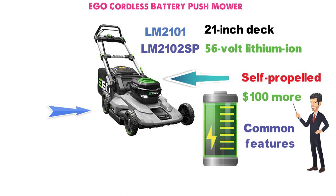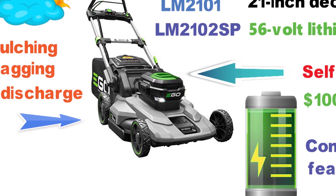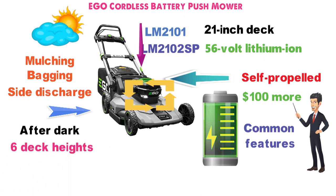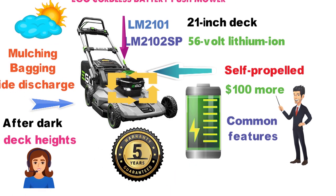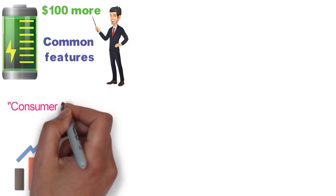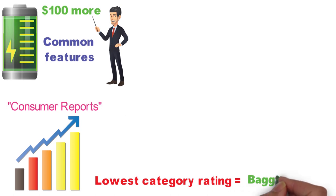The EGO 21-inch handles side discharge, bagging, and mulching. It is designed for use in all weather and even features LED headlights for mowing in heavily shaded areas or after dark. There are six deck heights to pick from and adjustments are made with a single lever. EGO backs the quality of their mowers with a five-year limited warranty. The EGO LM2101 is the highest-rated electric battery mower on Consumer Reports by far, with its lowest category rating being good for bagging.